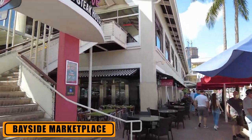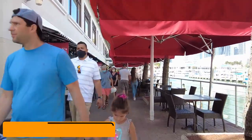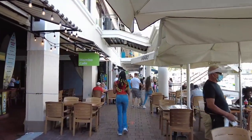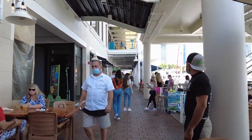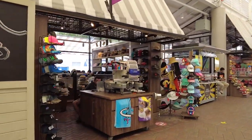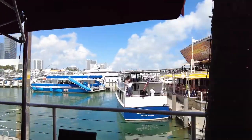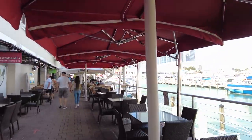Bayside Marketplace is a large outdoor-style mall with more than 120 specialty and tourist shops, numerous cafes and restaurants, and daily live entertainment. Visitors will find some well-known chain stores, as well as many unique, one-of-a-kind places. The marketplace draws locals as well as tourists. Located along Miami's waterfront and looking out over docks and boats, many people come here simply to soak up the atmosphere. Tour boats leave from here, visiting locations around Biscayne Bay. There is also water taxi service to Miami Beach and downtown hotels in the area.